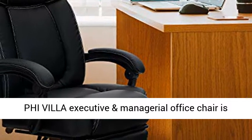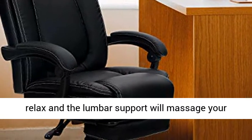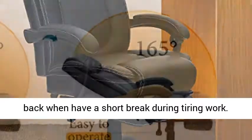PHI VILLA executive and managerial office chair is designed with a padded footrest to make your feet relax, and the lumbar support will massage your back when you have a short break during tiring work.